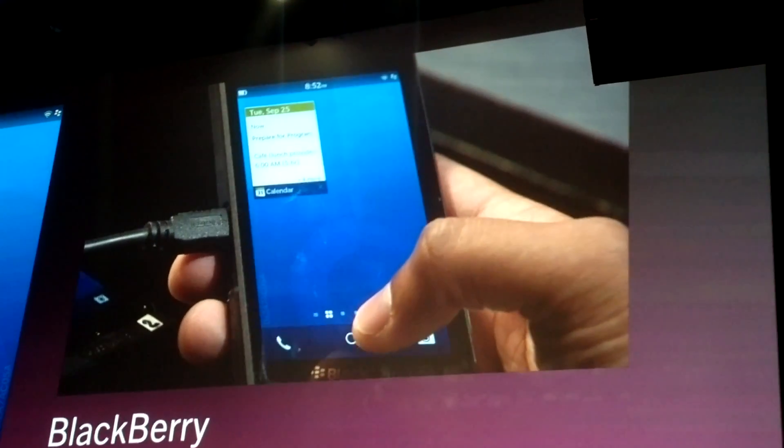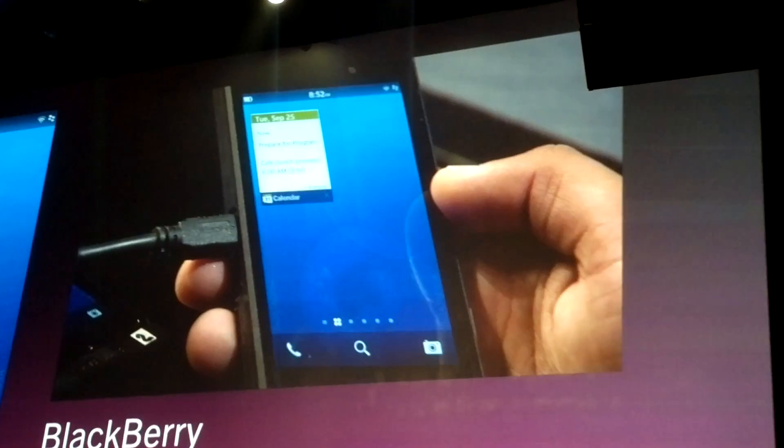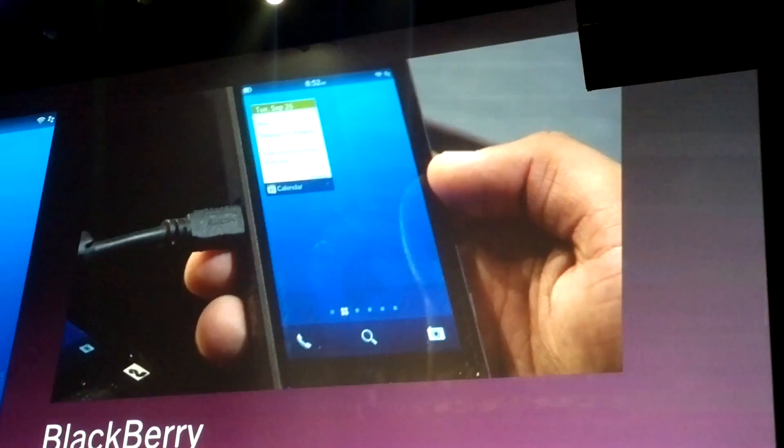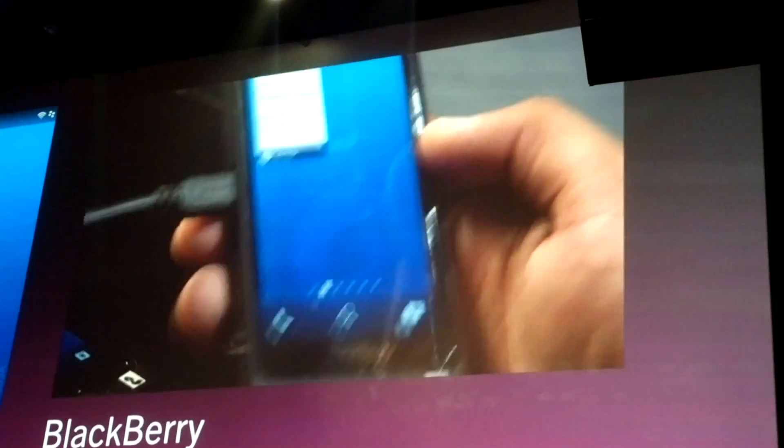Now we're awake with BlackBerry 10, and BlackBerry 10 users want to take action. So how do they do this? Action is really important, and that's why we invented the gesture called BlackBerry Peak.